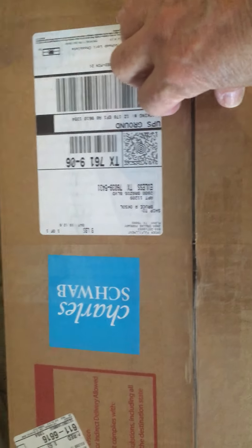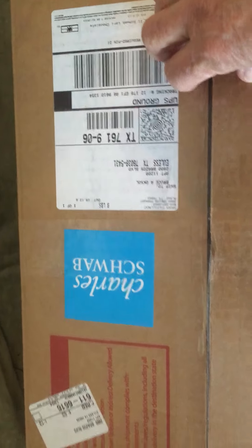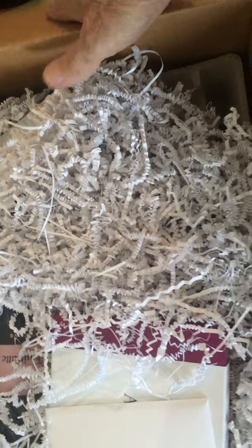All right, so this is our unboxing for our wine tasting, courtesy of Charles Schwab. So there's the big box. And then we got instructions.